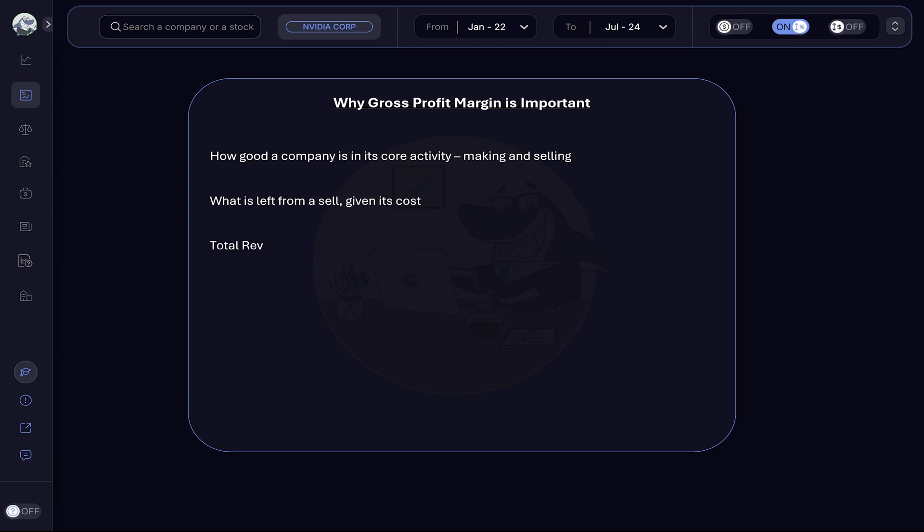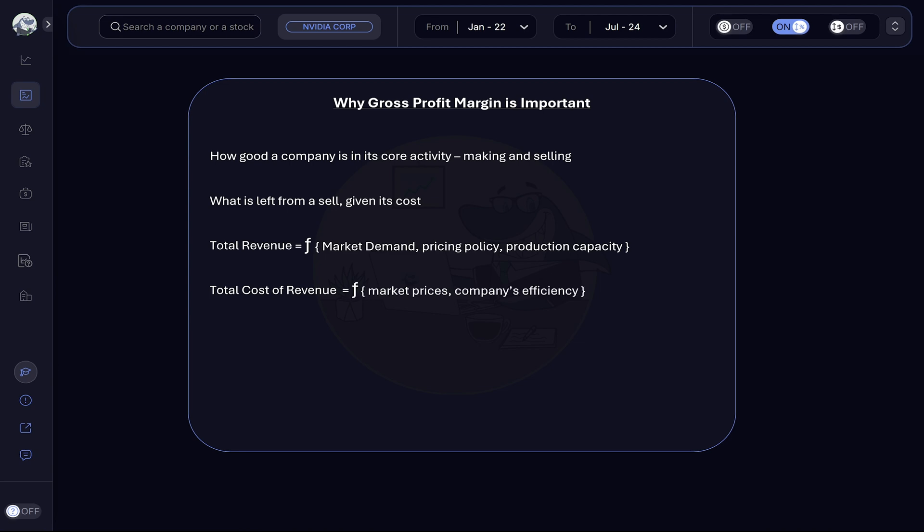So, we need total revenue and total cost of revenue to get to gross profit margin. Total revenue is influenced externally by the market demand for the company's goods, and internally by the company's pricing policy and its production capacity. Total cost of revenue is influenced externally by the market price for inputs and internally by the company's ability to efficiently manage its manufacturing process and costs.